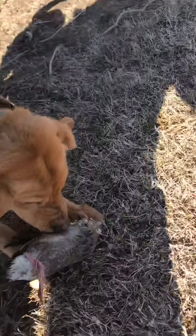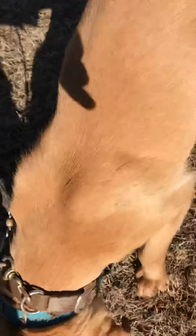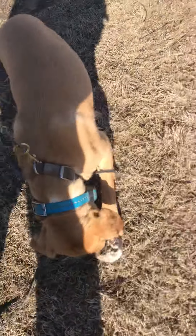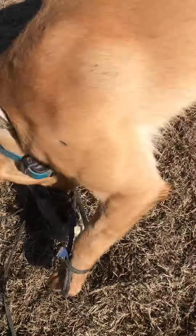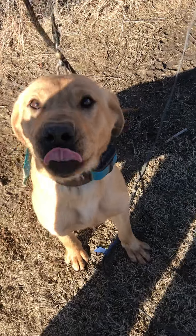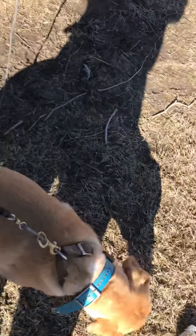And now he's wanting to bite the duck. So you might ask yourself, well, did he actually learn how to hold? And maybe at this point we should just go back inside and work inside the building. This dog wants to fetch very bad.